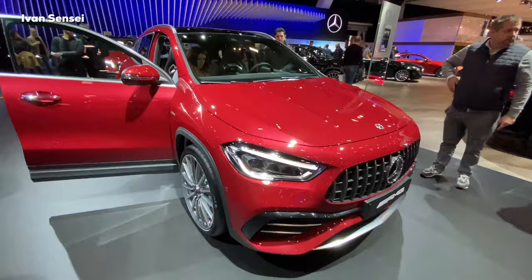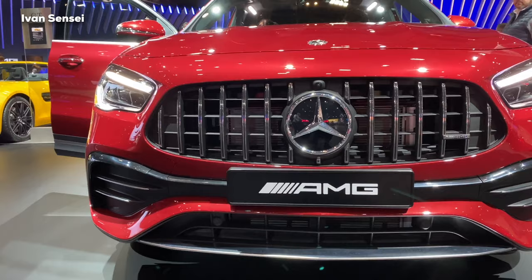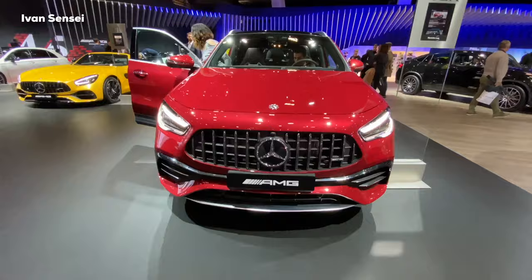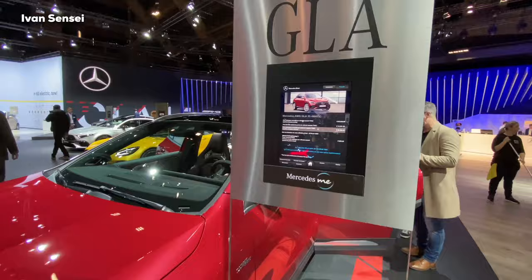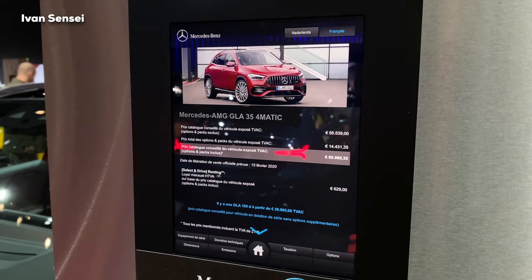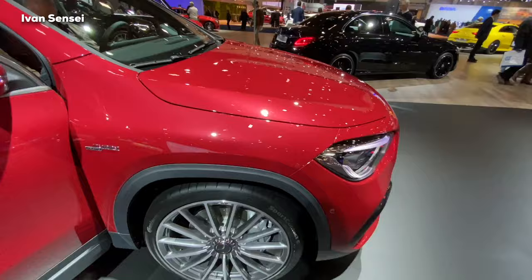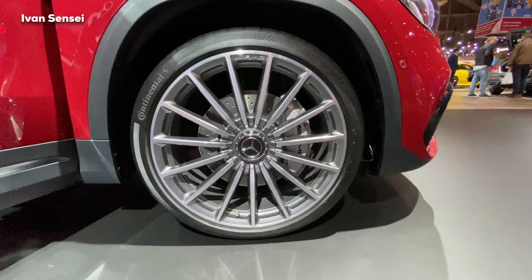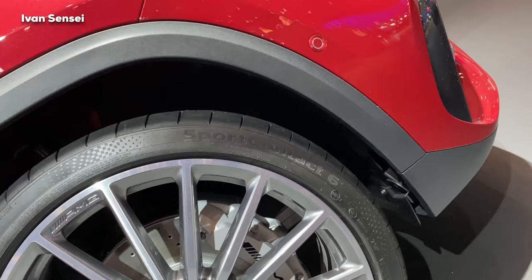Really gorgeous car from the front — really aggressive for this compact series. These are multi-spoke alloy wheels with AMG drilled brakes and Continental Sport Contact 6 tires. The tire size is 255/35 21-inch. They might also come with different tires like Michelin Pilot Sport — we'll see. There may also be 20-inch wheels available. You can see the Turbo 4Matic badge on the front fender.